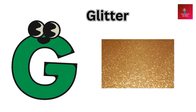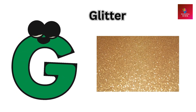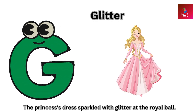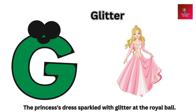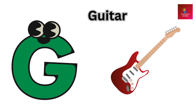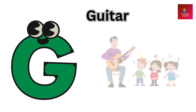G is for glitter. The princess's dress sparkled with glitter at the royal ball.